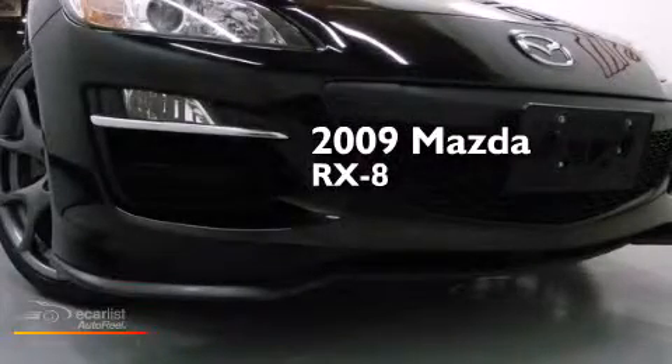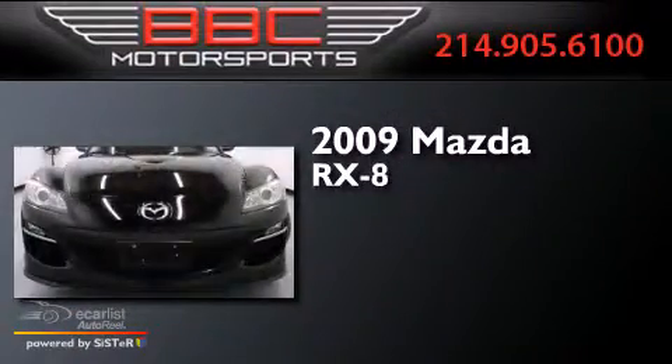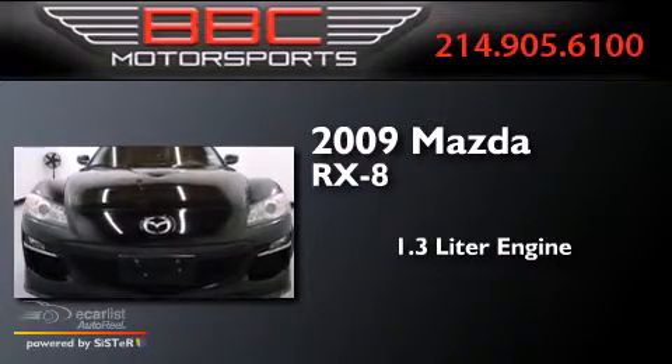This is a 2009 Mazda RX-8. It features a 1.3-liter engine and an automatic transmission.